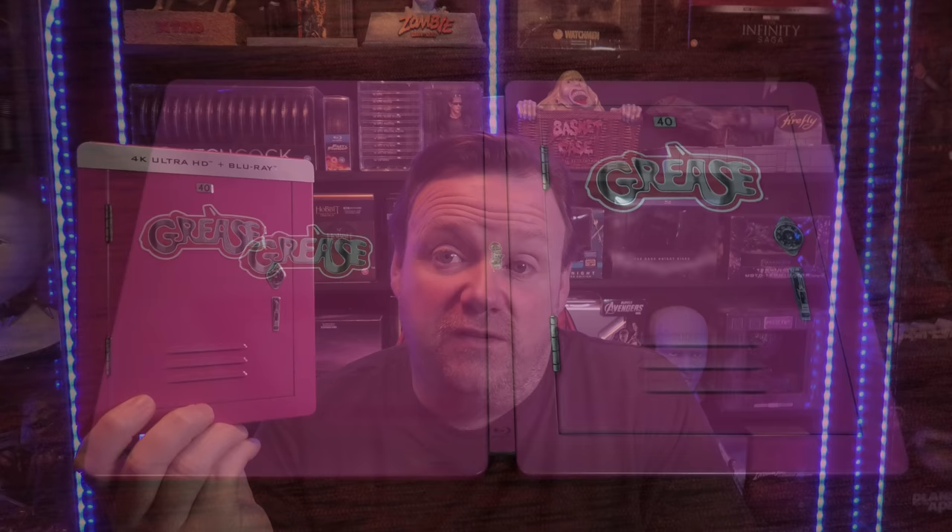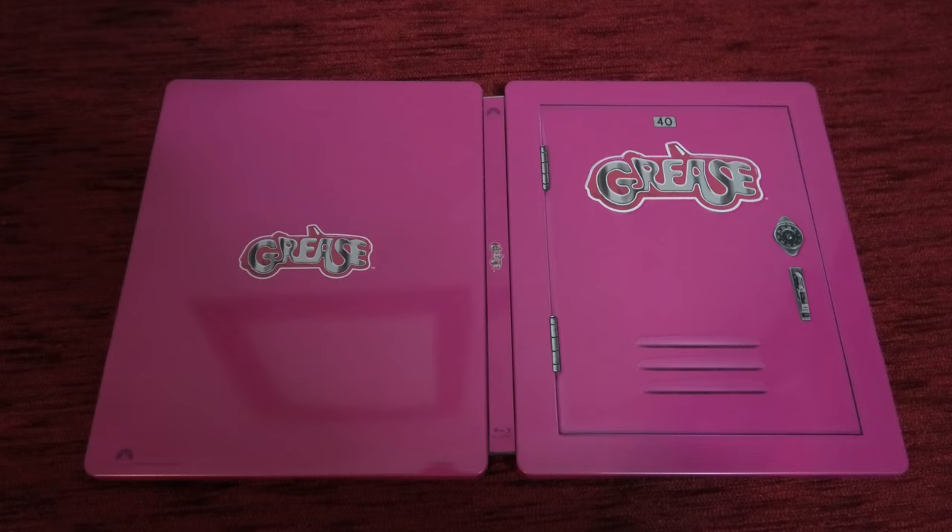Up next, and definitely up there with one of my favorite 4K transfers - Grease. This film doesn't get talked about enough when it comes to 4K. If someone came to my house and asked what's the big deal with 4K, this would be the film I'd show them. This is the most vibrant movie you will ever own on 4K - it's a masterclass. I cannot believe how good this film looks. It's from 1978 and I just can't get over it.